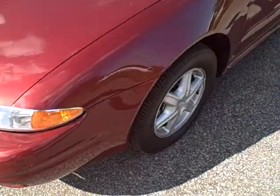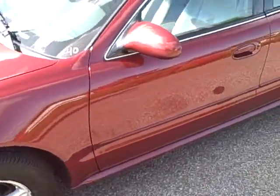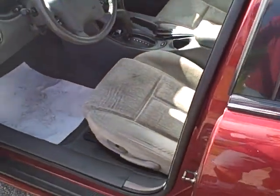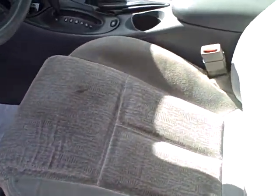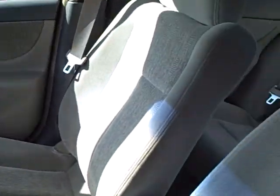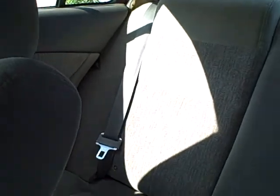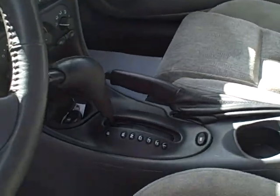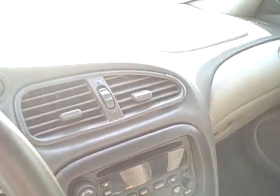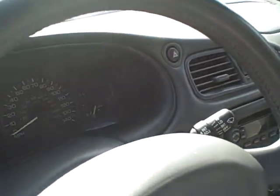Making our way around here to the driver's side, we'll take a look at the interior. It's cloth interior, very nice gray interior that matches real good with the burgundy exterior. It is an automatic on the floor, AM/FM CD player, and air conditioning — ready for summer.